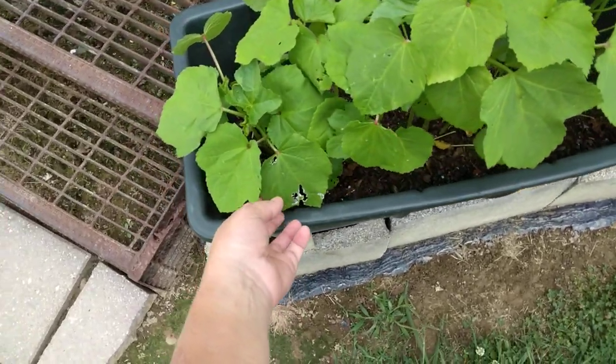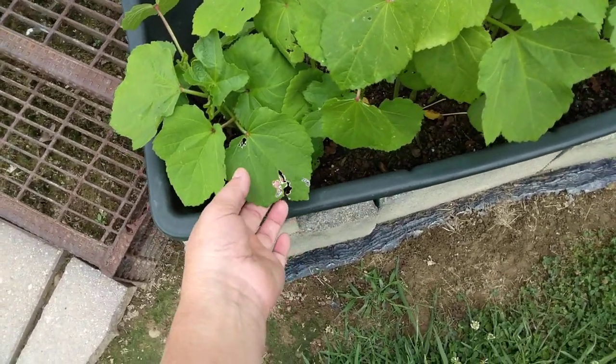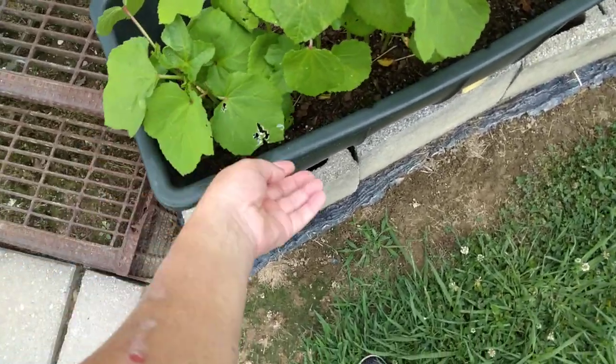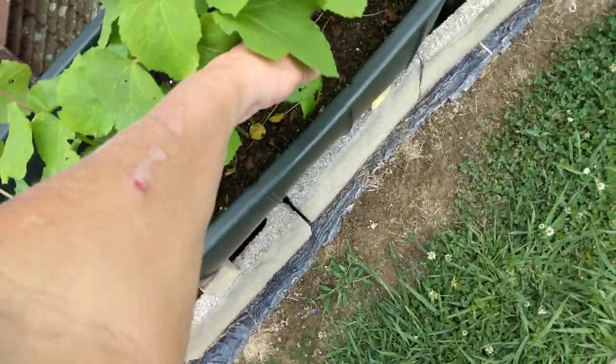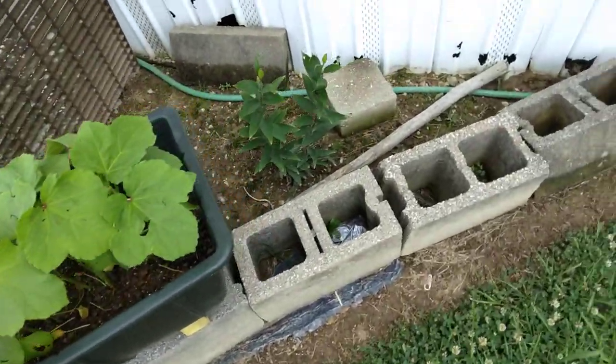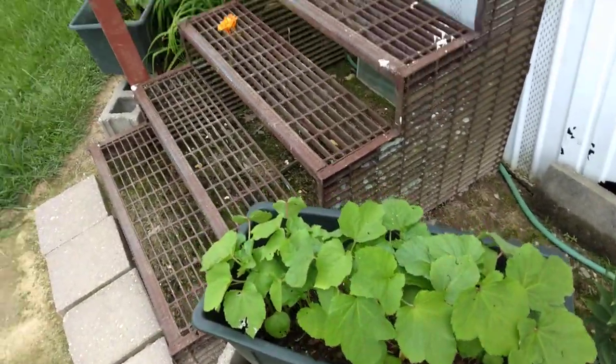I do have some damage here like I was saying the other day. I think it's probably ants — I probably need to put some more ant stuff in the soil on top. So that's what we got going on for a little mini garden update.